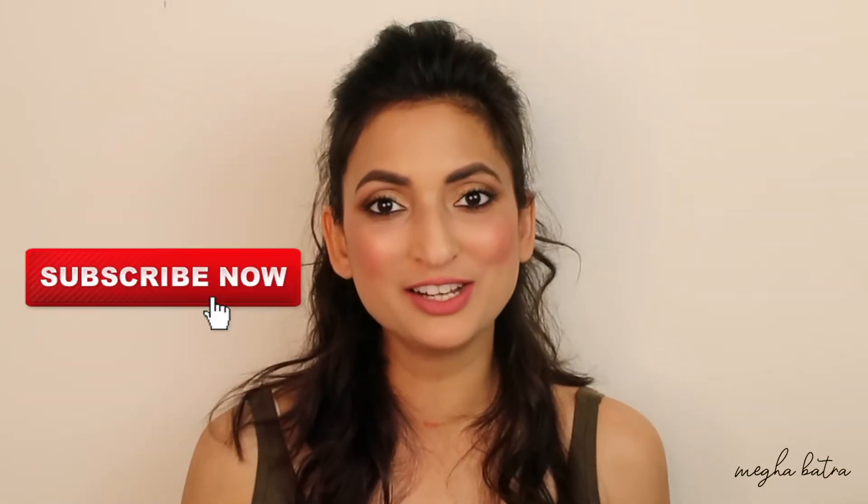I'm also going to mention all the lipsticks that I've used in the description box down below so that you guys can have a look later. For your reference, I am an NC35 in MAC and a 02 Vanilla in Nykaa — this will just help you purchase and relate to the colors I'm going to show you in my video. Before we get to the swatches, please don't forget to subscribe to my channel, and now let's get started.